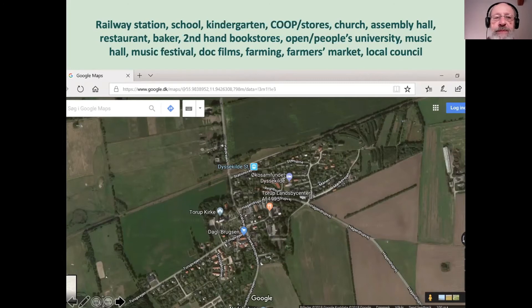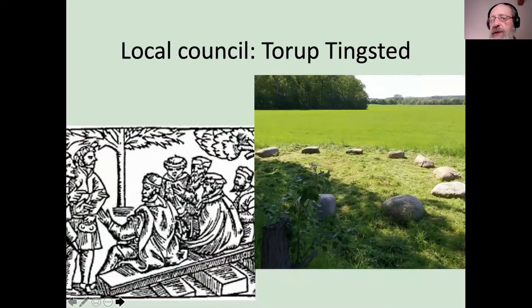One thing I've been asked to talk about today is our local council. We call it the TING, and I'll explain that in a minute. The idea to sit on stones — which is what we did since medieval times — is what we've been revisiting here. We have what's called a TINGster, which means a parliament. Our national parliament is in fact called the Folketing, the people's thing. I've shown here a small picture from about the 1500s where people sat likewise and discussed local matters. In our case we have 12 stones, and we use them for all kinds of meetings — sometimes just as a table.